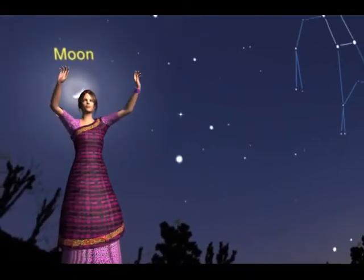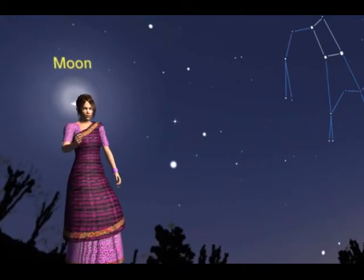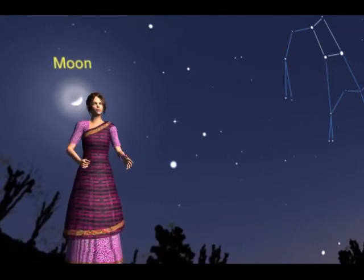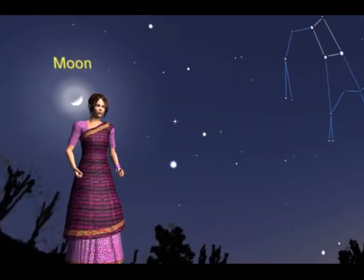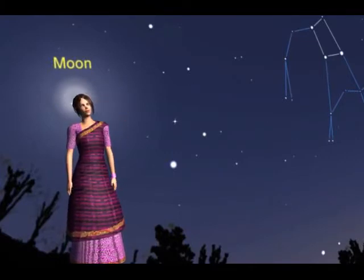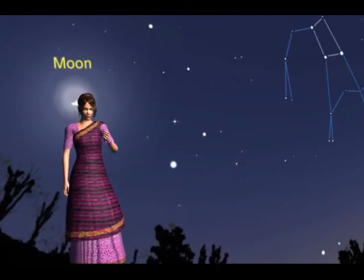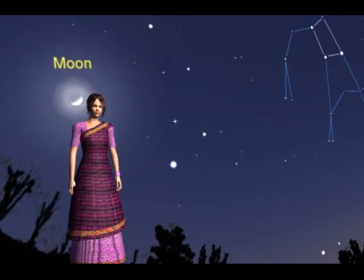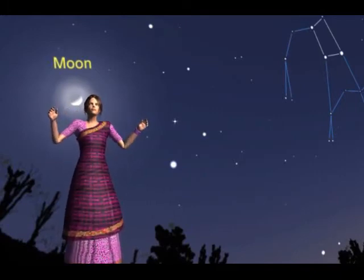Welcome to my educational 3D lesson. Today I will help you to locate the pole star with the naked eye. In ancient times, people used to determine directions during the night with the help of stars. The north star, or the pole star, indicates the north direction. It always remains in the same position in the sky.